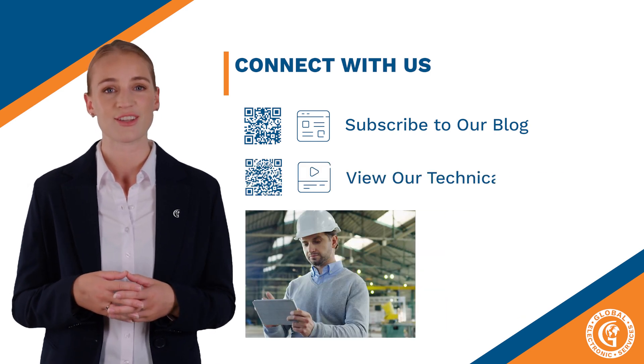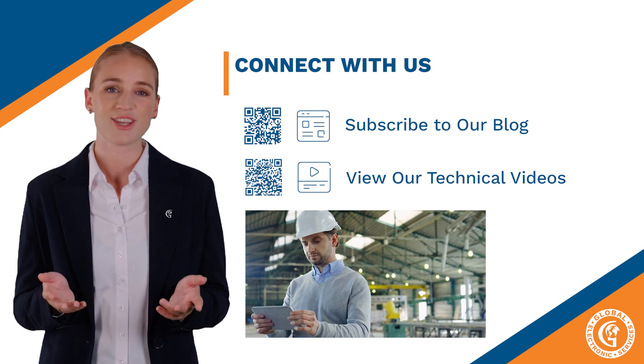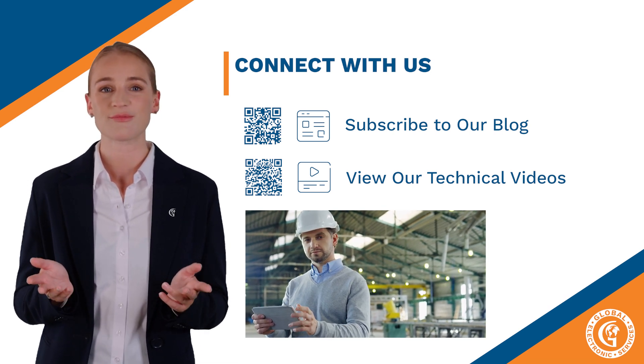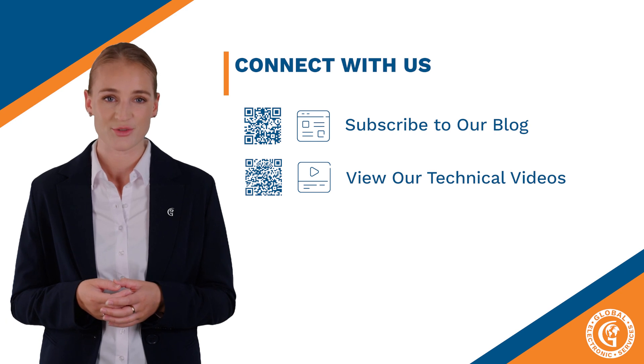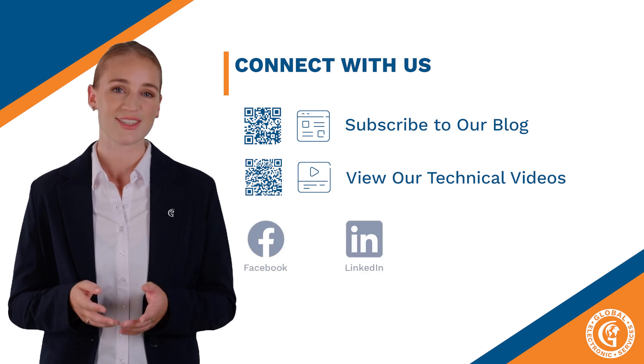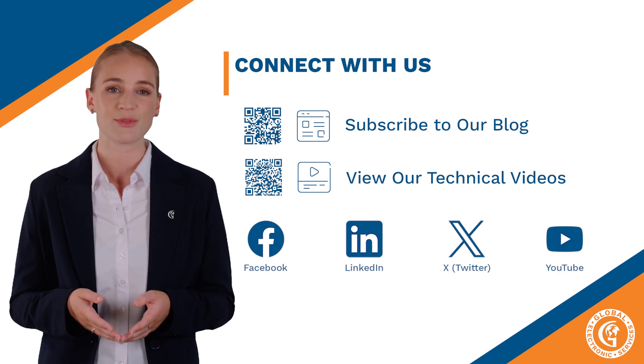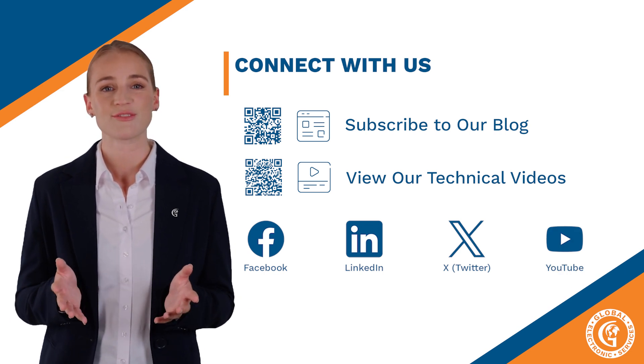Next is our technical videos — this one is my favorite. It is full of cool, educational and in-depth video clips. We are also all over social media. You can find us on Facebook, LinkedIn, X — formally Twitter — and YouTube. We know it's important to meet people where they are, so be sure to check us out.